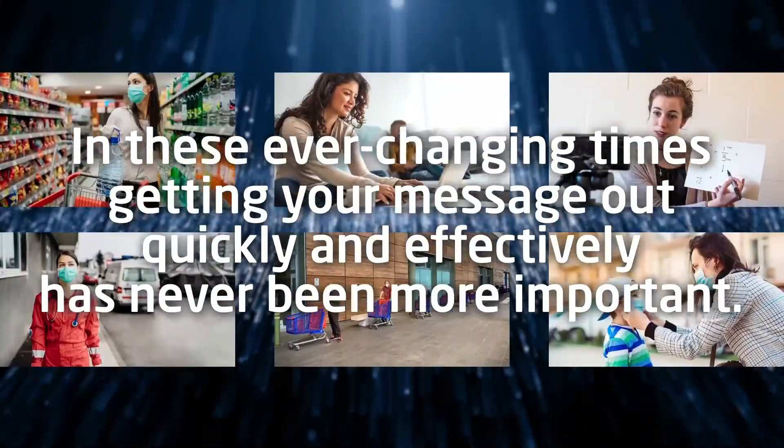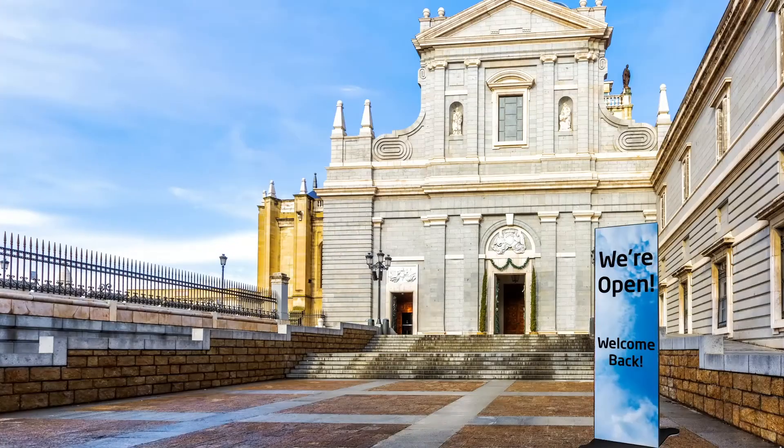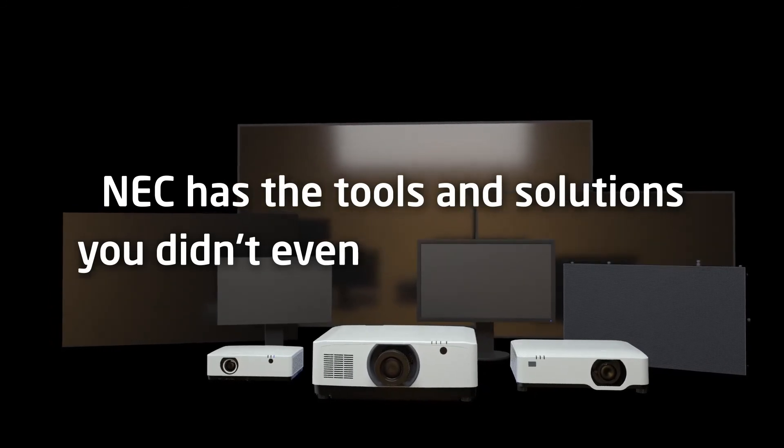In these ever-changing times, getting your message out quickly and effectively has never been more important. Regardless if you're a school, retail or corporate establishment, house of worship or hospital, NEC has the tools and solutions you didn't even know you needed. Stay safe out there.